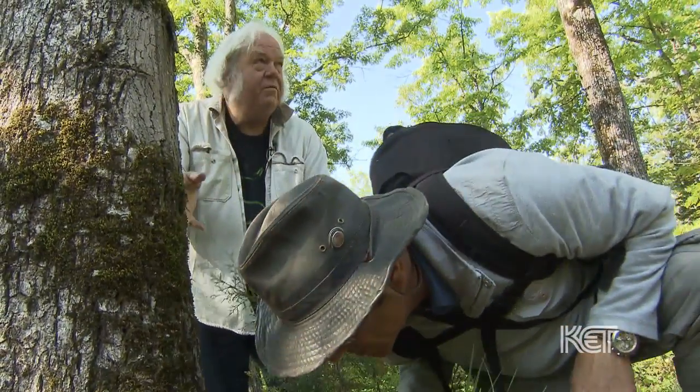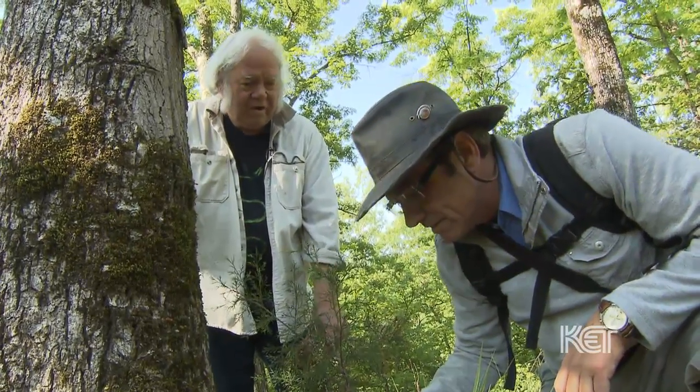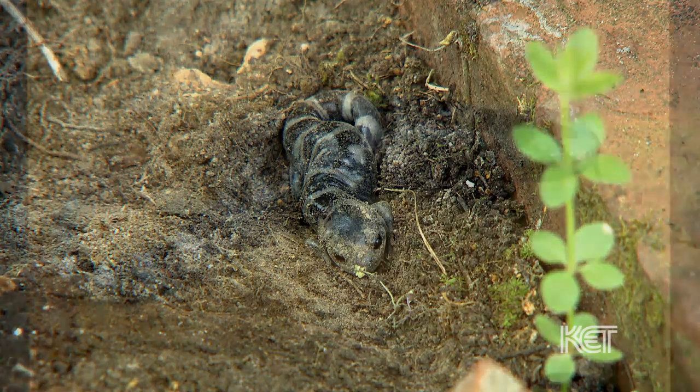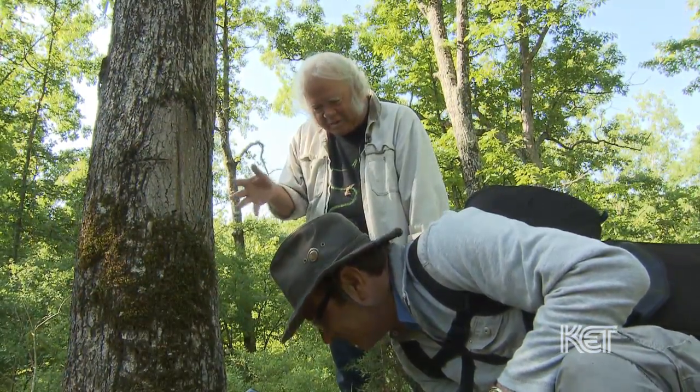They'll sometimes move as far as a quarter mile to a half mile away from their breeding site. He's got beautiful eyes. They prefer termites to ants, because termites apparently have a much higher quality meat in them.